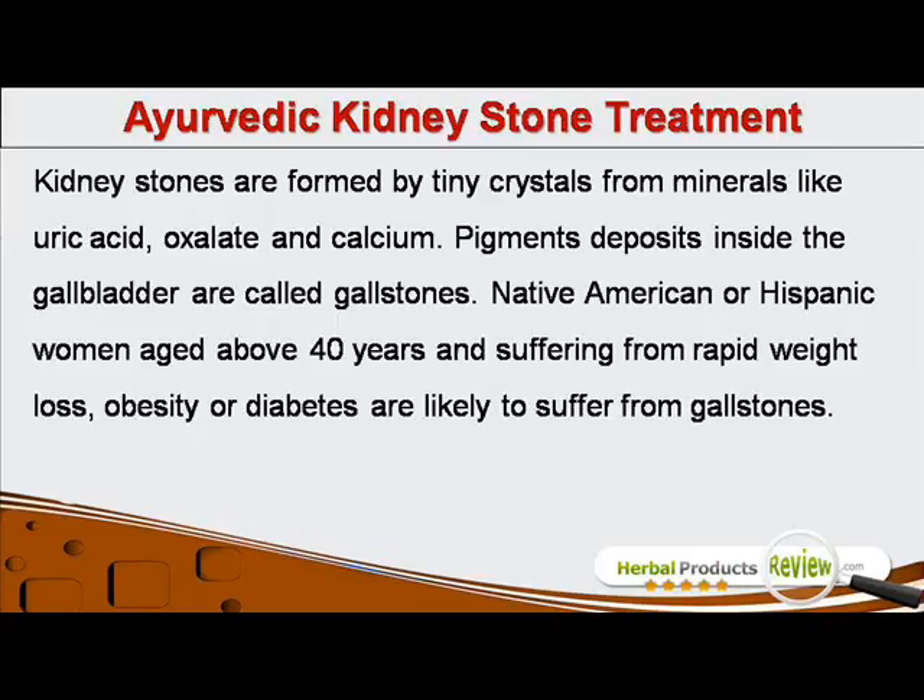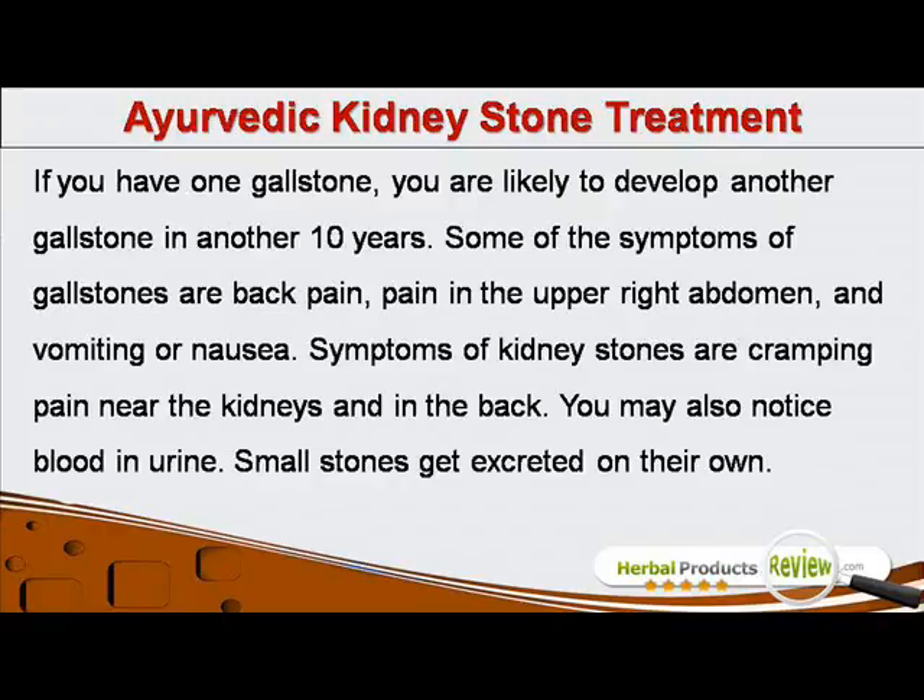Native American or Hispanic women aged above 40 years and suffering from rapid weight loss, obesity or diabetes are likely to suffer from gallstones. If you have one gallstone, you are likely to develop another gallstone in another 10 years.